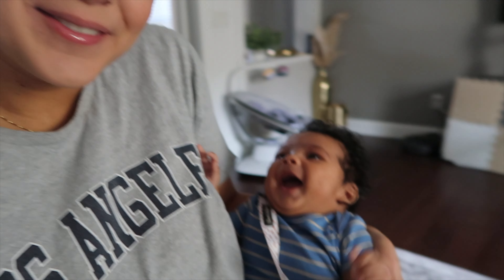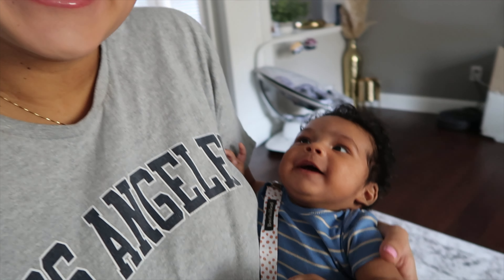Good morning everyone and welcome back to another video. My name is Azed — if you guys are new, welcome, and if you aren't, welcome back to my channel. Today I'm going to be doing another day in the life. I love these videos. As you guys can see, I got dressed, did my hair, my makeup actually looks really good right now — I'm really proud of myself. I'm here with Donnie and he's super excited, in a good mood. He's been fed, burped, and changed.